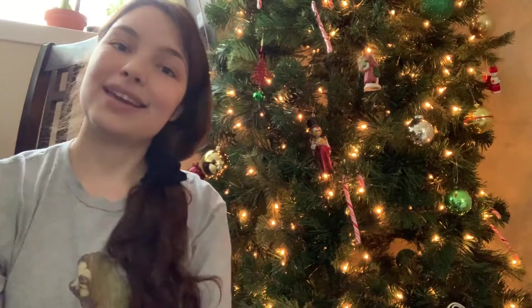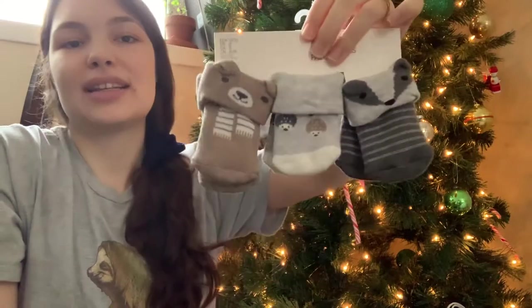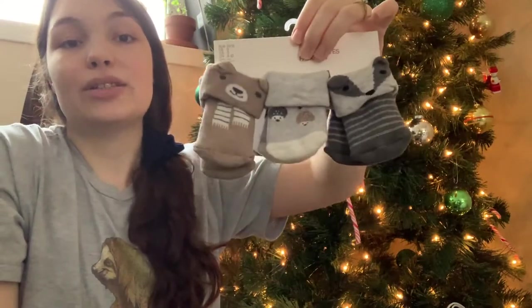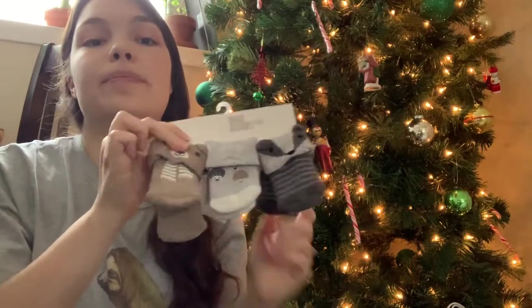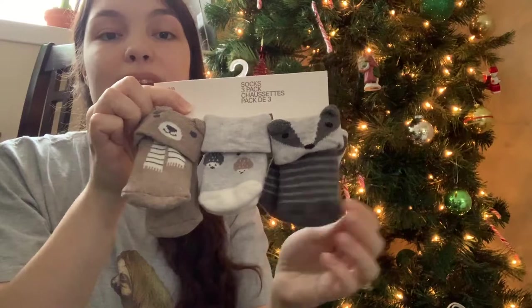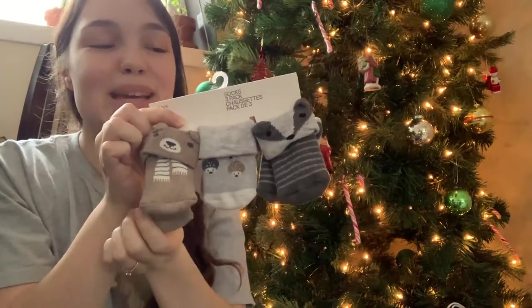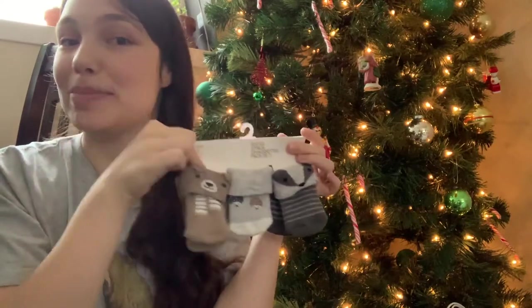The final thing I got for Mr. Percy are these cute little socks. He's in need of some new socks because a lot of his outfits don't have feet on them and we don't want his little toes getting cold. I picked these up from H&M — they have little animals on them and are kind of winter-themed, so I figured they'd be super cute to go in his stocking.